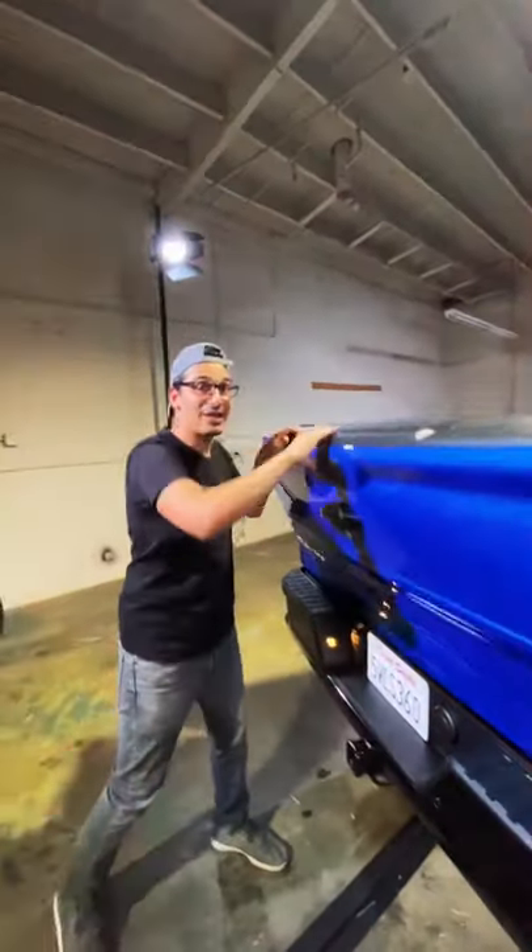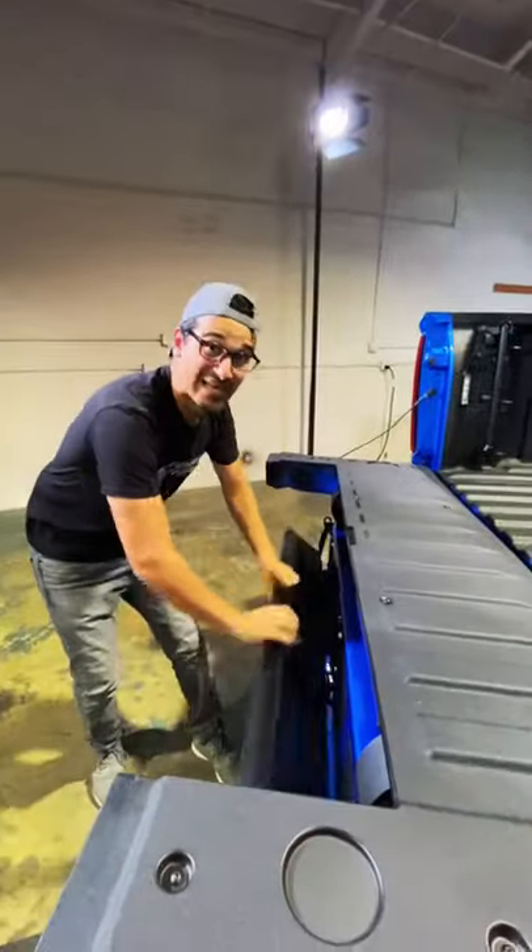But you can also get the optional multi-flex tailgate, which gives you six different positions to get more out of the bed of the truck.